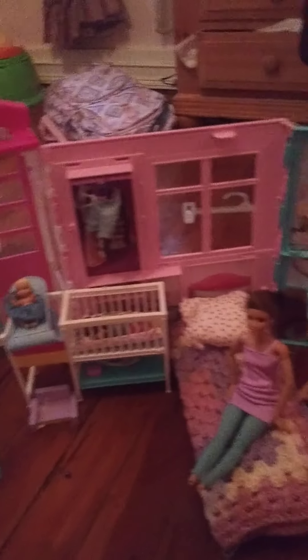But yeah, this is our little house. We're making it work.